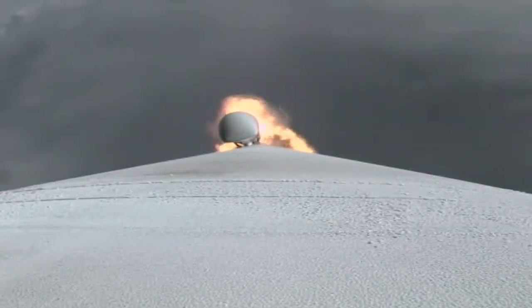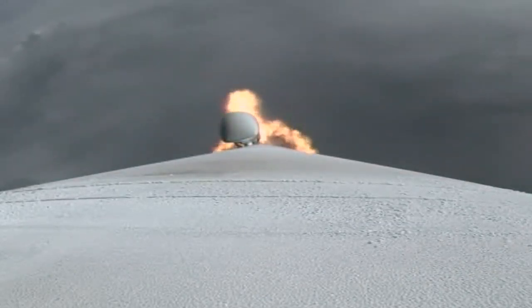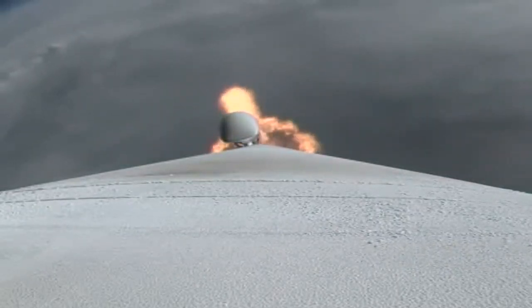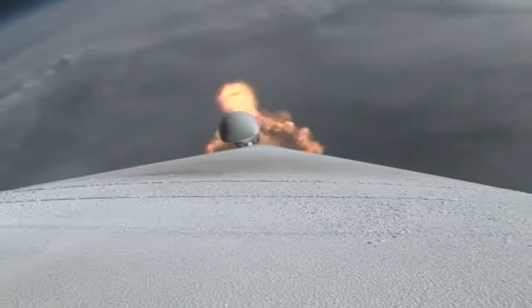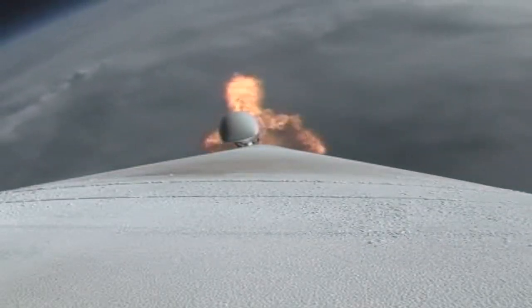We've had SRV burnout and the RD-180 has throttled back up to full thrust — engine response looks good. Atlas is now 16 miles in altitude, ten and a half miles downrange distance.